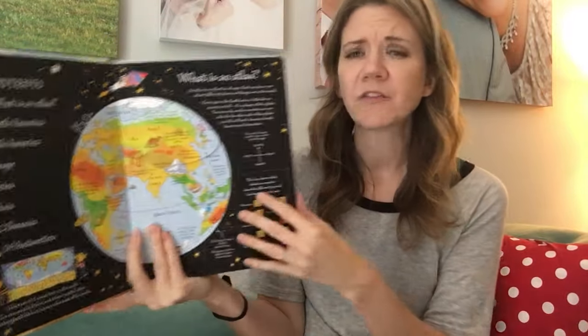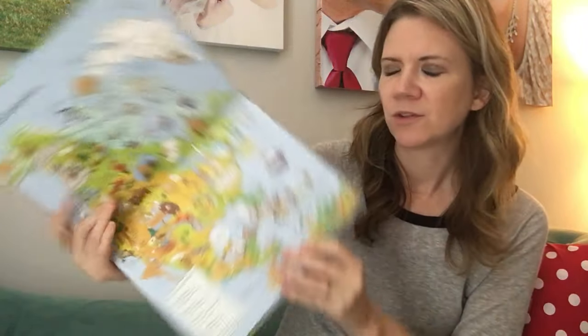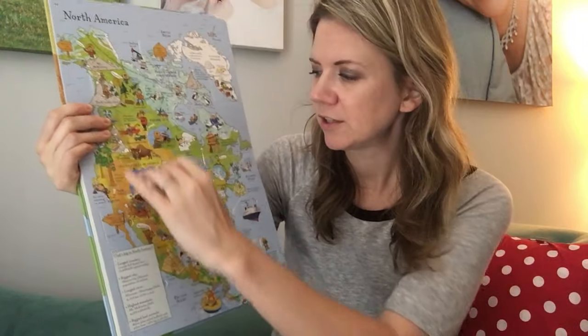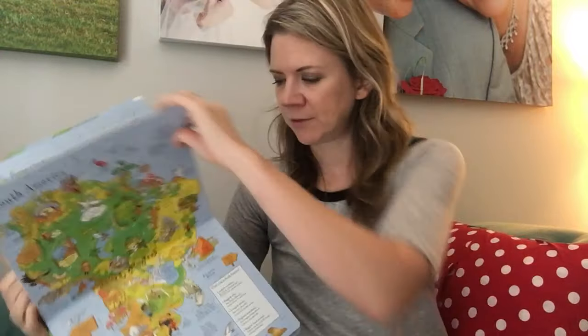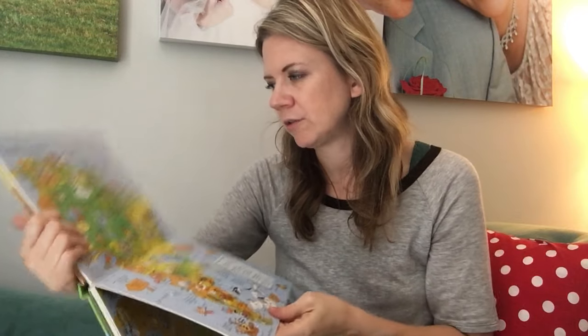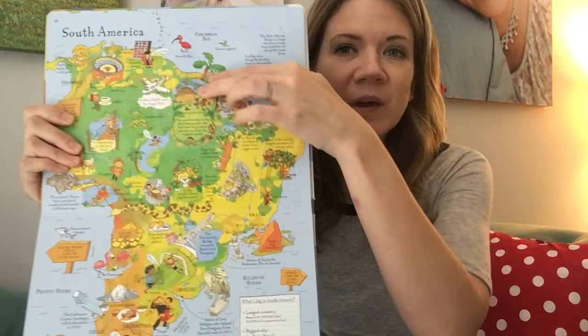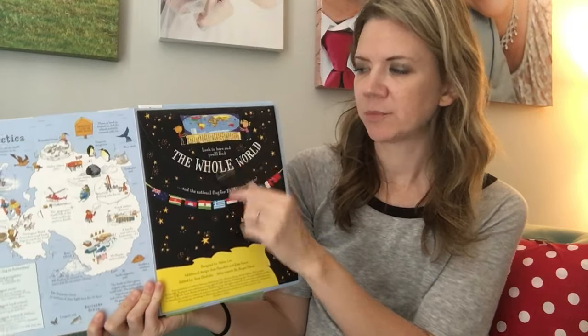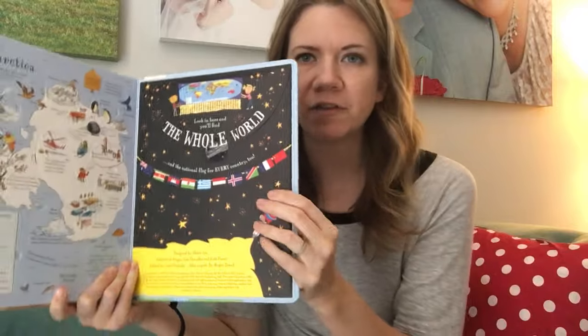Speaking of geography, we have a lift-the-flap picture atlas, and also a brand new picture atlas without the flaps. The lift-the-flap one is exciting because there are lots of little flaps giving a glimpse into each region — it's very visual. At the back there's a poster that folds out showing all the flags, which is a great bonus.